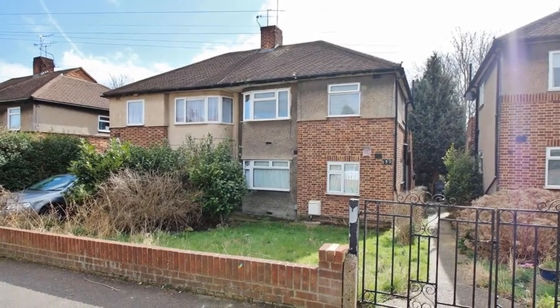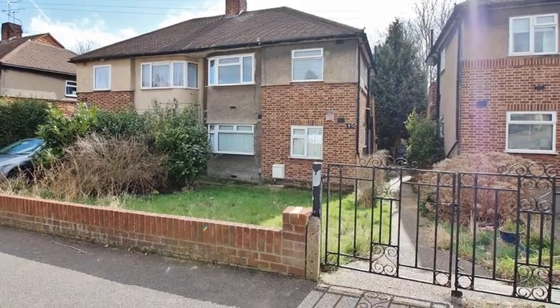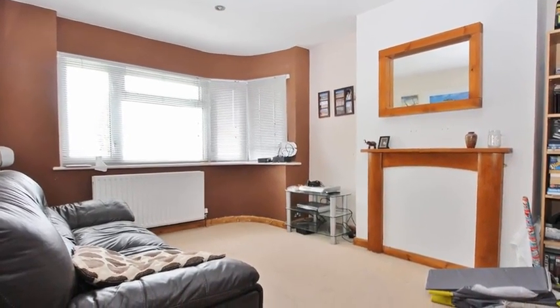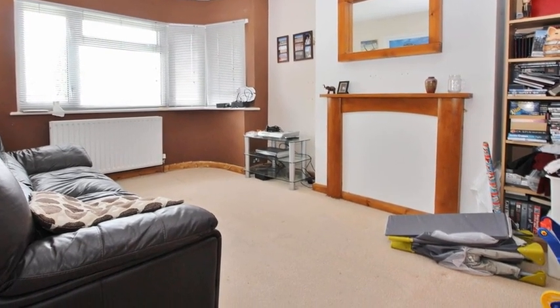This two-bedroom first floor maisonette, in need of a general cosmetic update, is situated on a popular residential road in Barnhurst. Internally, the accommodation offers a spacious lounge diner, which has a window to the front aspect, affording views of the garden.